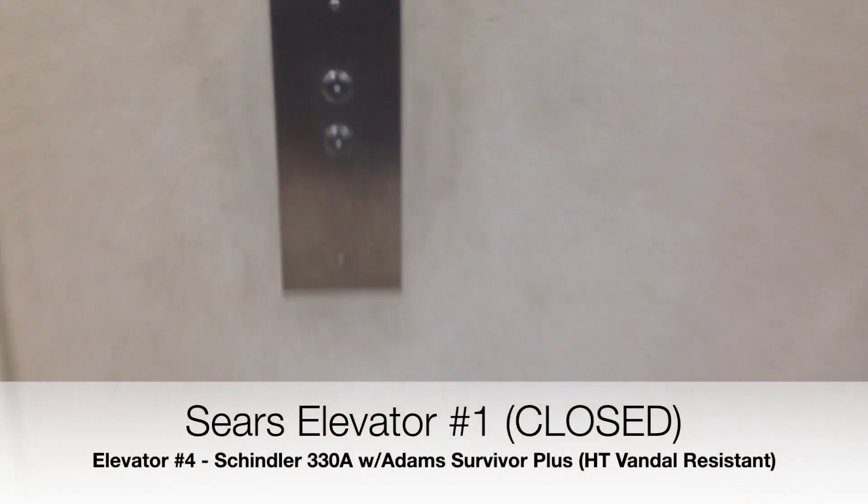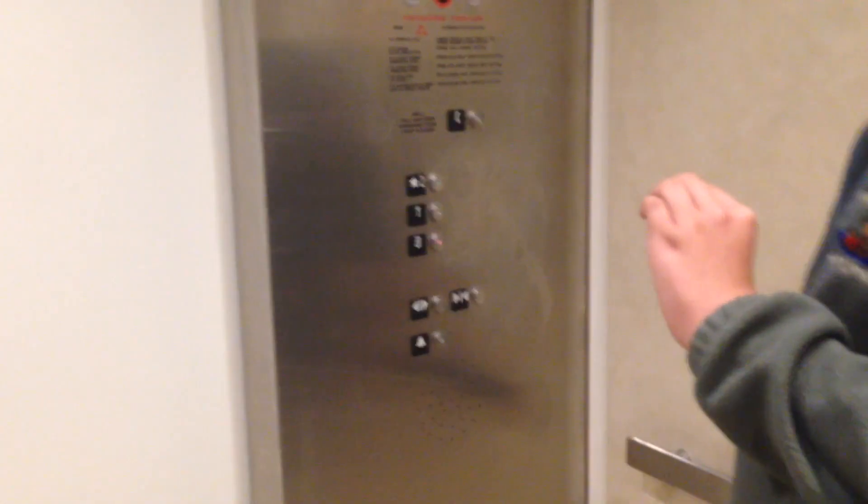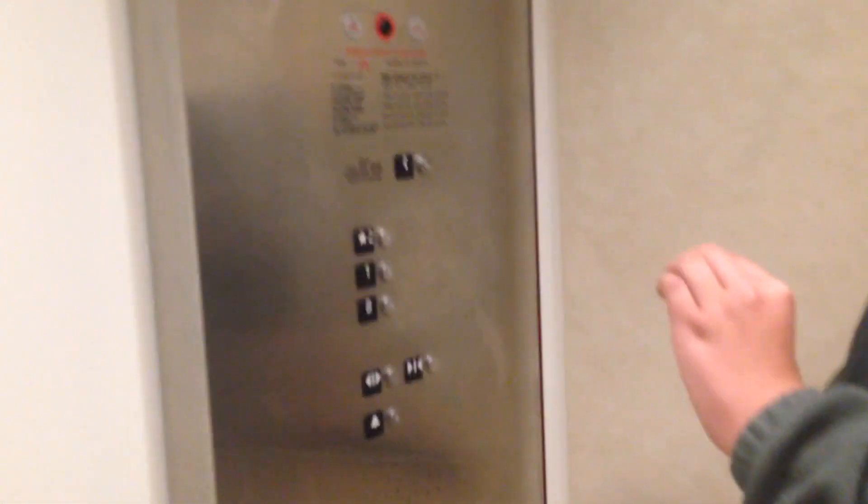This is one of the elevators at the Sears store in the Westfield Palm Desert. The JCPenney was the Montgomery one. Now, as we head up to two — I need to start my video. We're back, and we've got my absolute favorite elevator in the entire mall: the NBA elevator at the Sears store. Let's hear the chime.